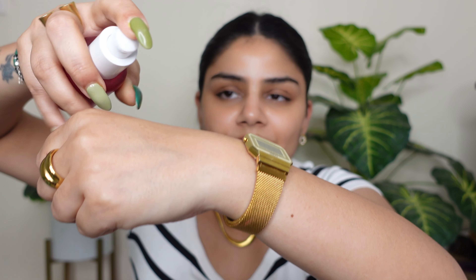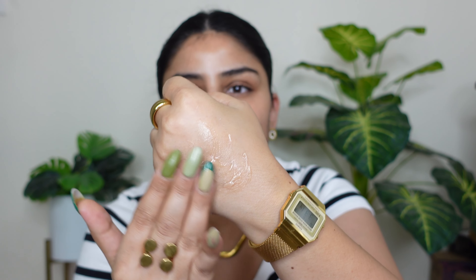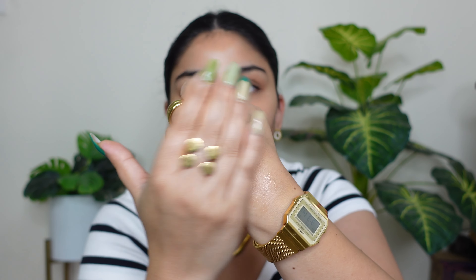Now moving on to the primer. Inside the internal packaging you'll find a very beautiful color — this collection uses many pop-up colors. It comes in a glass bottle with a pump. The product has a gel-based consistency and it is so good.